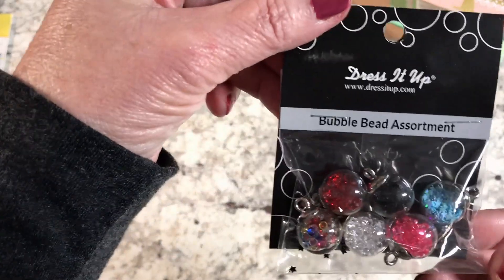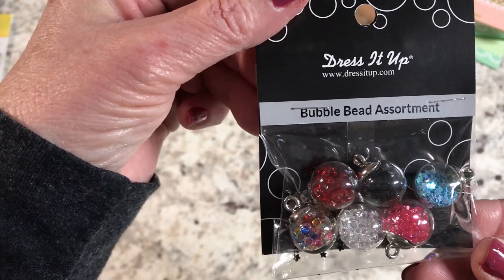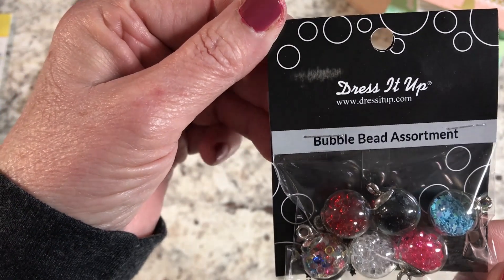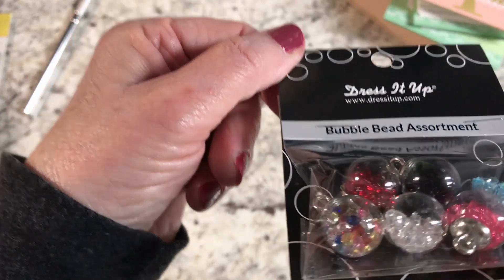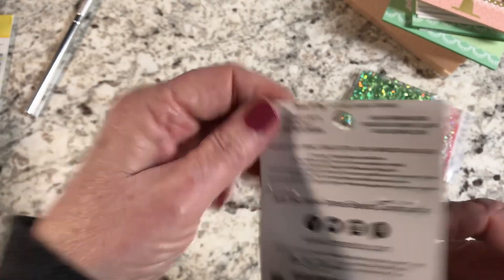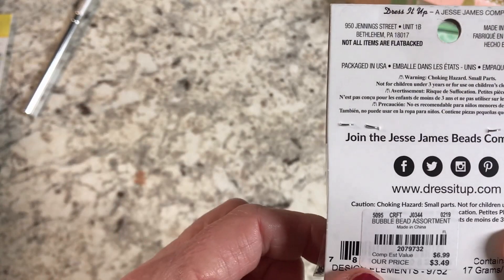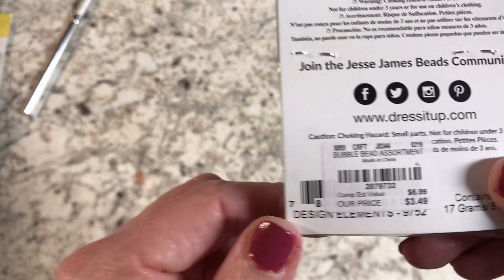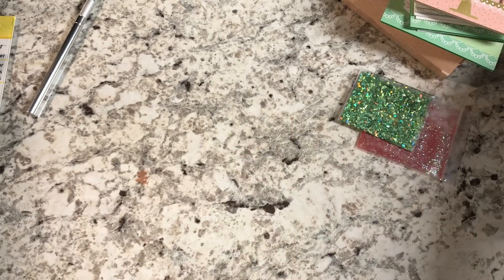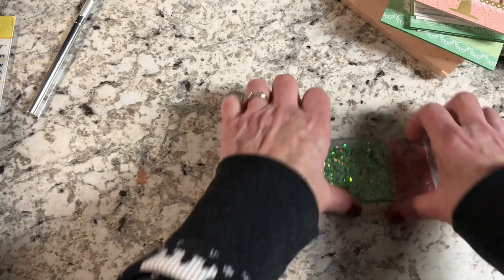I also bought some more of these little bead and bubble bead assortments by Dressed It Up. I love those — they're so cute. Those were $3.49.